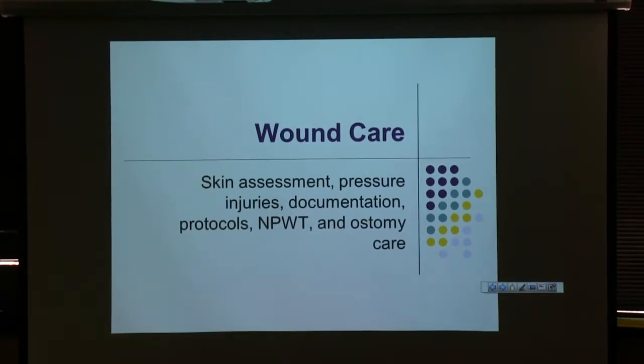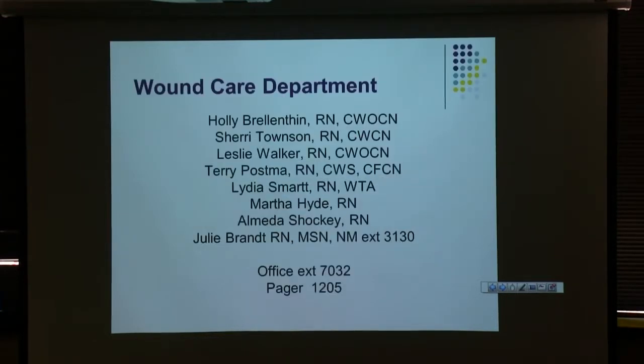And then we'll finish up talking about wound VAC — negative pressure wound therapy — and some ostomy information. I'm Holly. I'm a certified wound, ostomy, and continence nurse.